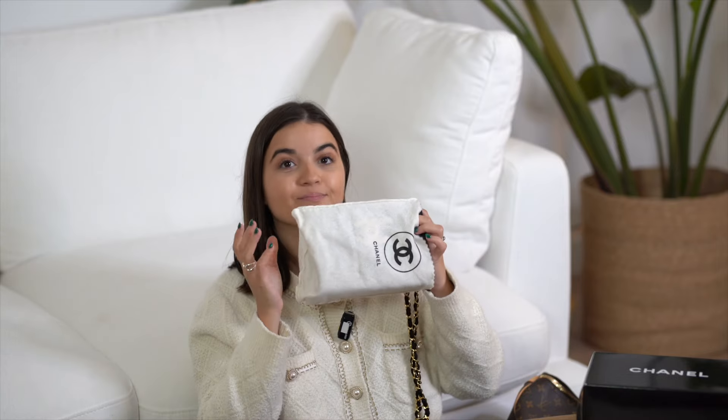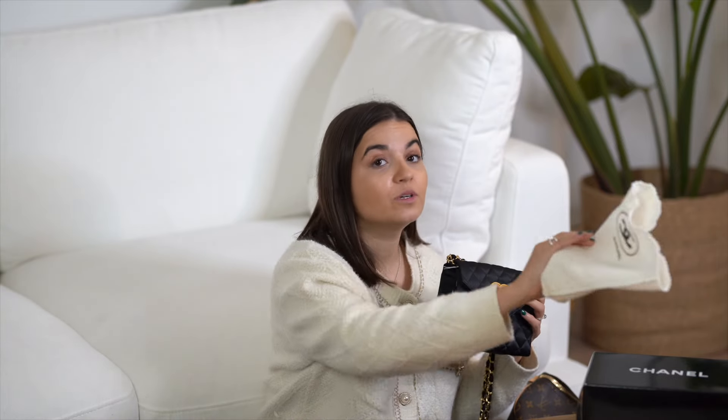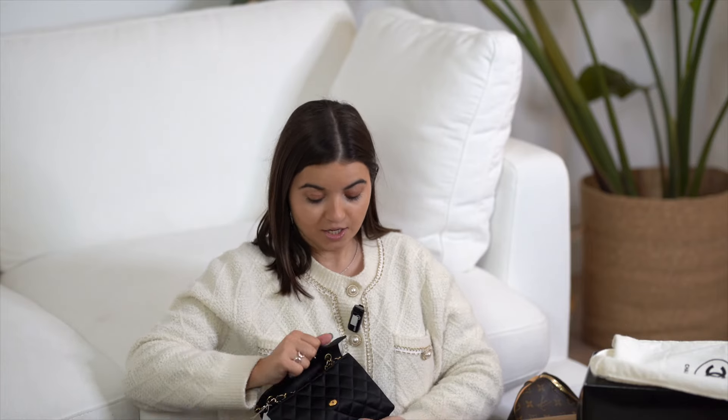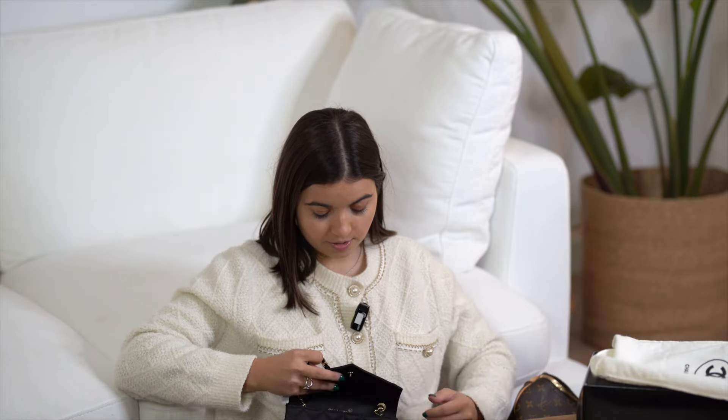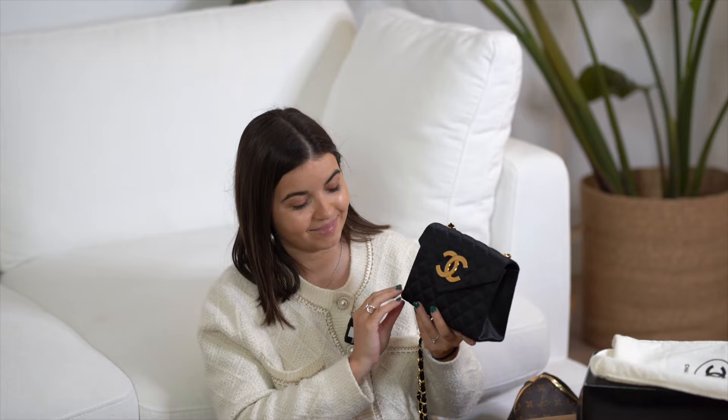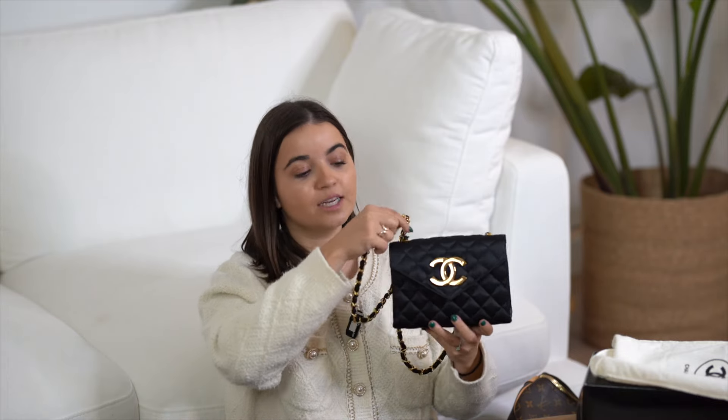I do have my own business with my fiancé Vincent where we sell pre-loved luxury handbags monthly online. We do ship worldwide — we ship from Spain but worldwide — so do not hesitate if you have any questions. We also do consignments, usually from European countries because it's easier.